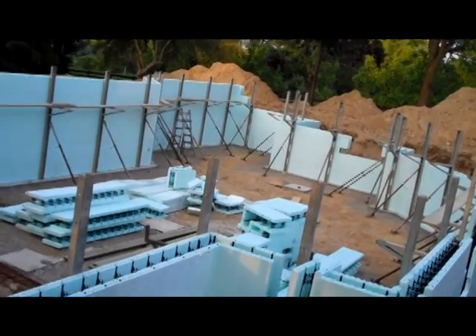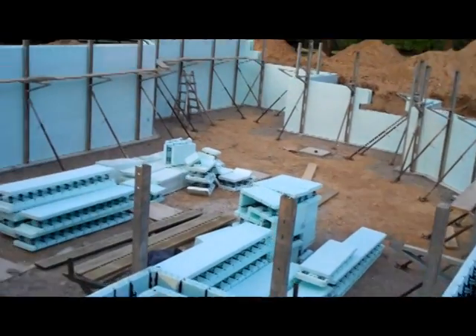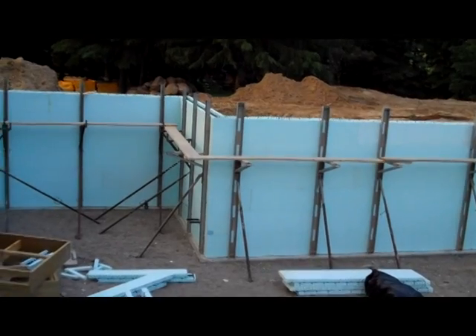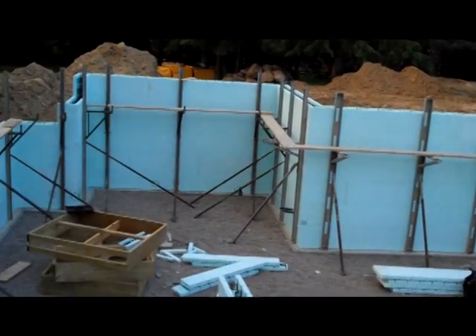Since we're out here the last day, you can see we've got scaffolding up all the way around. It's carefully designed and engineered to hold the basement walls in the right place, and provides us a platform to walk on and work off safely.